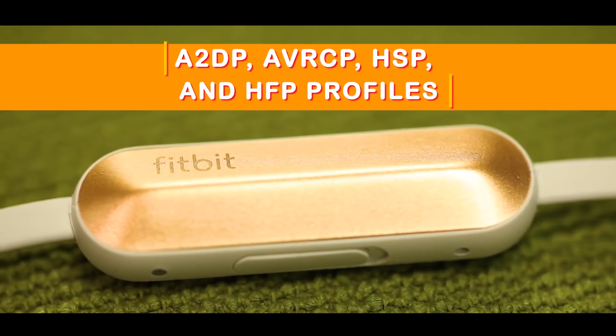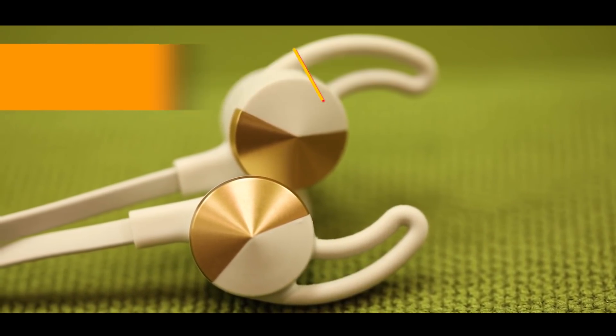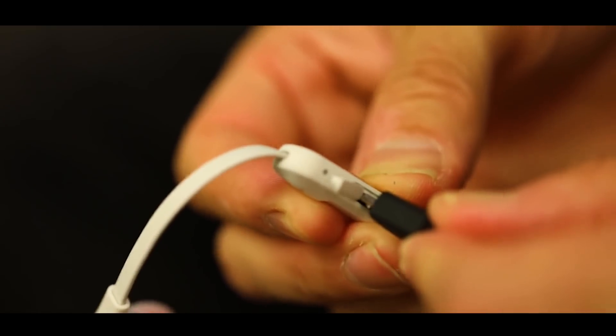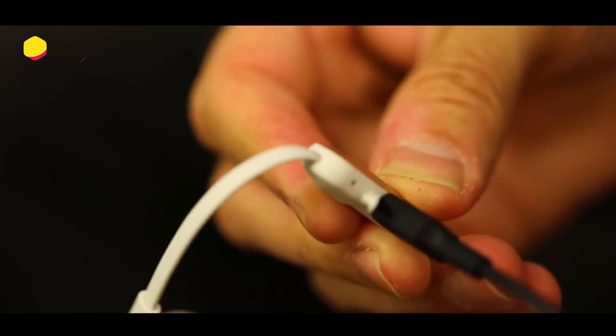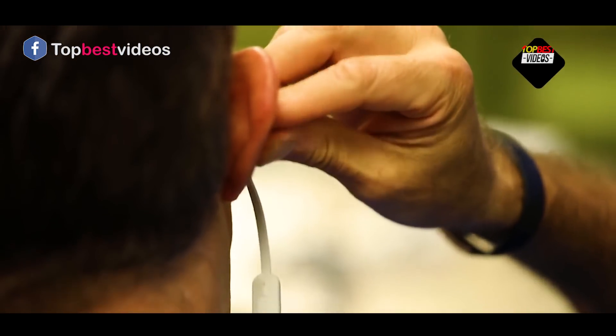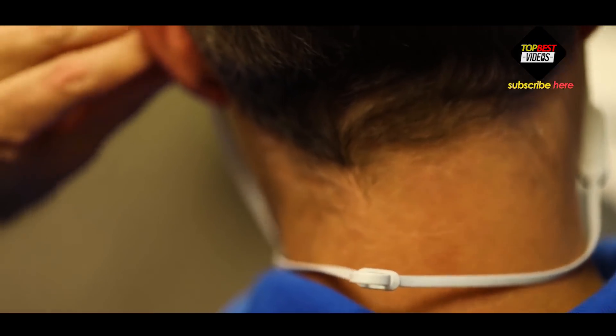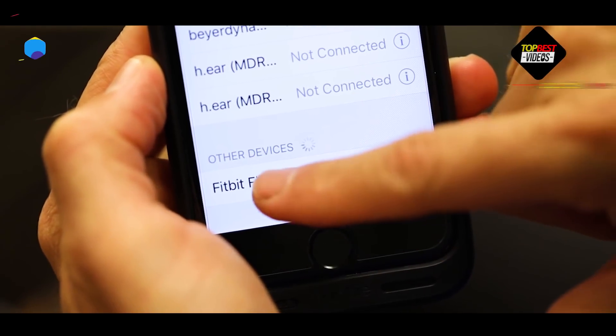The Fitbit Flyer supports A2DP, AVRCP, HSP, and HFP profiles. It can be paired to up to eight devices and simultaneously connected to two devices. That's especially handy if you have your Flyer paired to your Ionic and your smartphone — even if you are listening to music on the Ionic, the Flyer will relay phone calls if your smartphone is nearby.